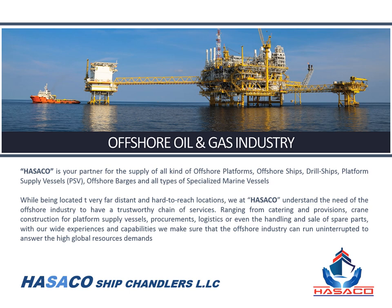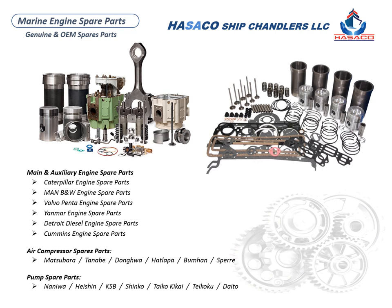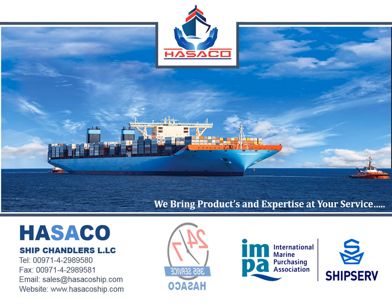Hisako Ship Chandlers is your partner for the supply of all kinds of oil and gas industry needs, including offshore platforms, offshore rigs and barges, drill ships, platform supply vessels, and all types of marine vessels. We supply all kinds of genuine marine main engine and auxiliary engine spare parts — Caterpillar, Cummins, Yanmar, Detroit, MAN B&W engine spare parts, and air compressor spare parts. We bring products and expertise at your service.